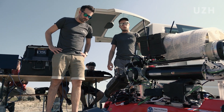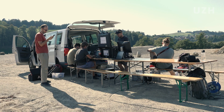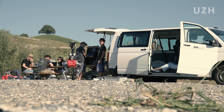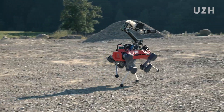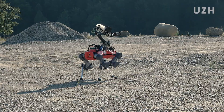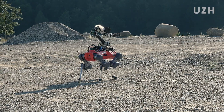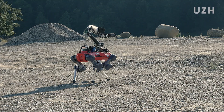We are here today in this quarry just close to Lake Zurich because we are trying to simulate a lunar landscape. We want to go to the moon towards the end of the decade and scout for resources. It could be used for building materials, or for resources for people to live off — for example, to find water or oxygen that astronauts could breathe.